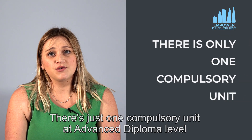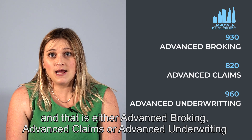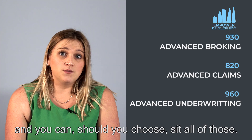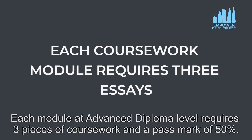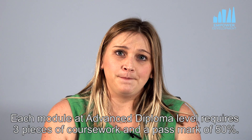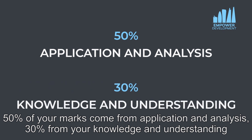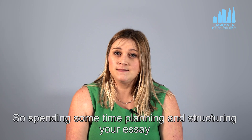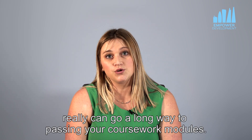There's just one compulsory unit at advanced diploma level and that is either advanced broking, advanced claims or advanced underwriting — and you can, should you choose, sit all of those. Each module at advanced diploma level requires 3 pieces of coursework and a pass mark of 50%. 50% of your marks come from application and analysis, 30% from your knowledge and understanding, and 10% each for structure and referencing. So spending some time planning and structuring your essay really can go a long way to passing your coursework modules.